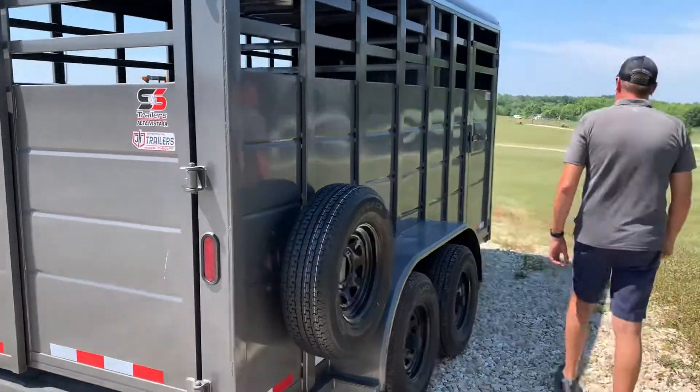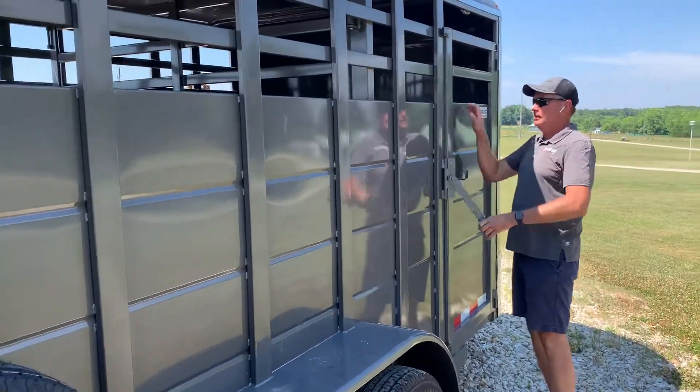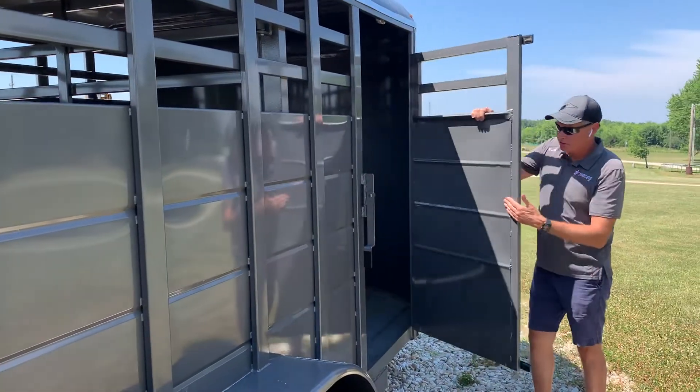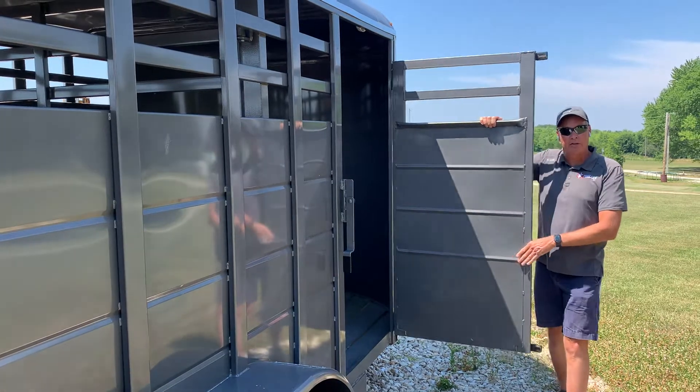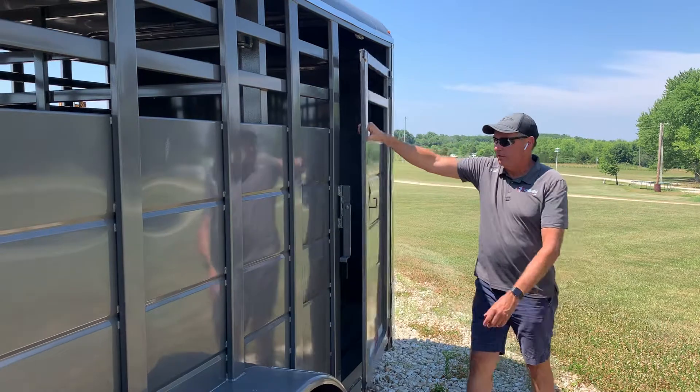They're pretty customizable actually. Going over to the side, let's look at our escape door. Nice, robust, heavy steel escape door. You can see the quality in the trailers again just by feeling the door — the stout, heavy robustness of it.